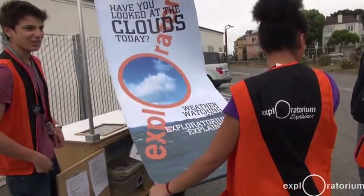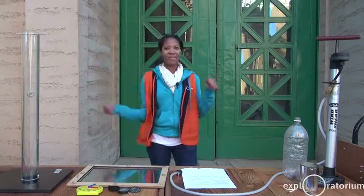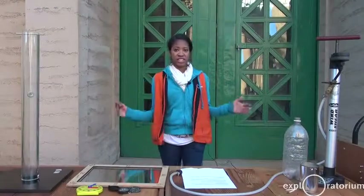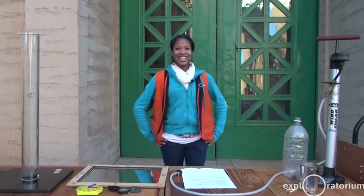In 2013, the Exploratorium will be moving down to Pier 15. Since our bike is mobile, you'll be able to see us riding up and down the Embarcadero with great information to share with you. The explainers can answer your questions about this demonstration and more, so next time you come in, find one of us. Thank you for watching.